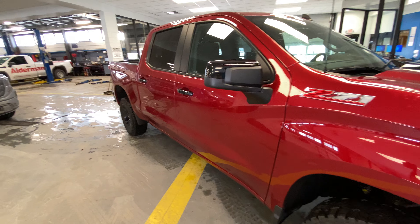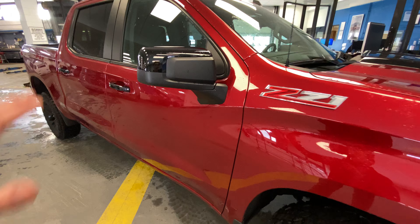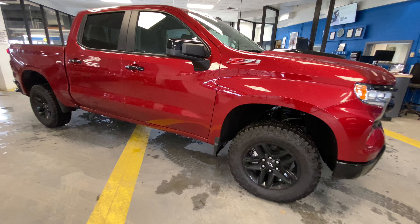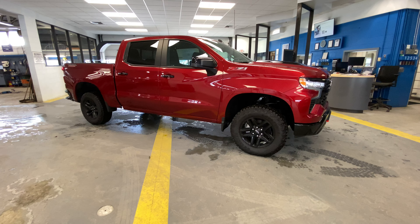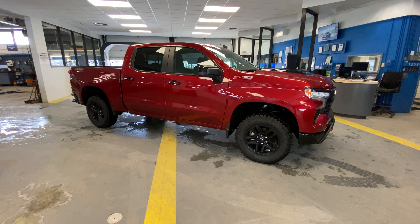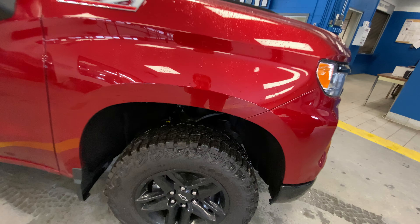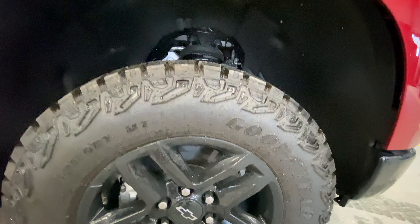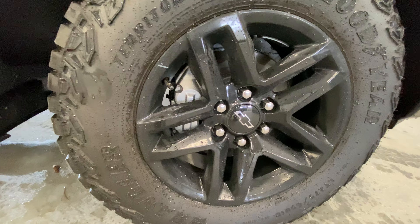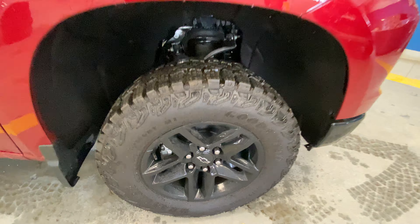This one does have that e-locker locking differential with lock sense — we'll go over that in a few minutes. On the outside, we have high gloss black painted mirror caps and the Z71 badge. This comes on a factory two-inch lift. It also has that Rancho monotube shock, giving you better clearance on both sides. We have our beautiful Goodyear Wrangler mud terrain tires and 16-inch high gloss black wheels.